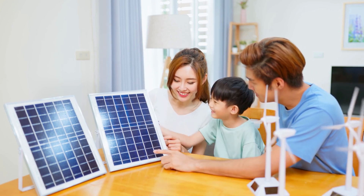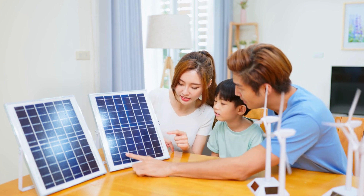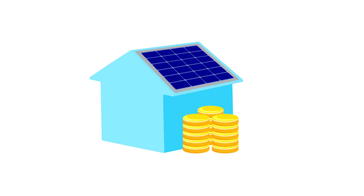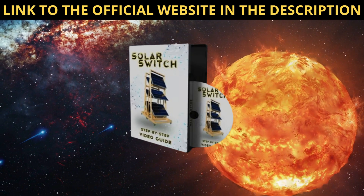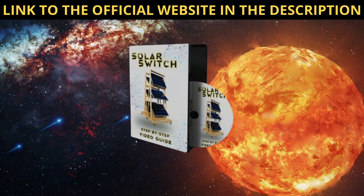One of the standout features of SolarSwitch is its versatility. Not only does it generate electricity for immediate use, but it also incorporates a battery storage system. This means that any excess power generated during the day can be stored for later use, ensuring that I have a reliable source of energy even when sunlight is limited.